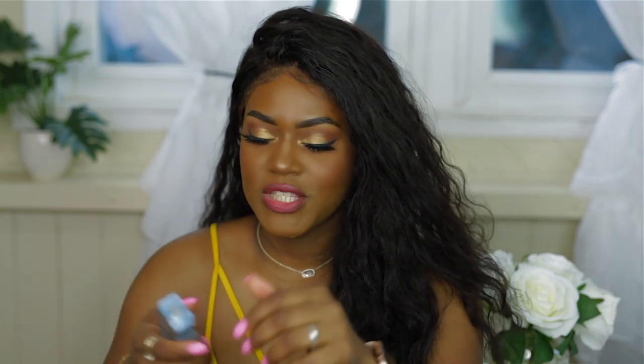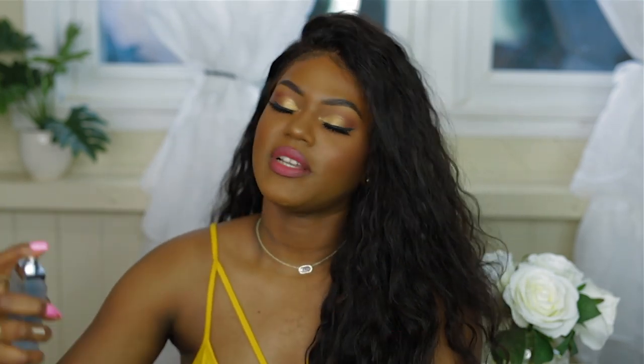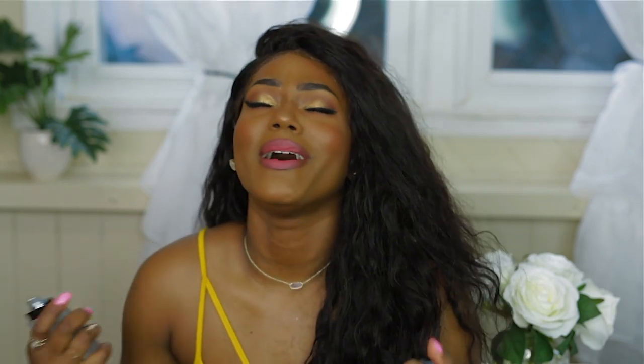Next I got another perfume — Dolce & Gabbana Light Blue Intense. This also smells a lot better than the original version in my opinion; I don't like the original Light Blue, it's just not for me. I've been wearing this for the past two days and it smells so amazing. I'm really happy about this intense discovery — they definitely smell amazing, so try them out if you haven't.